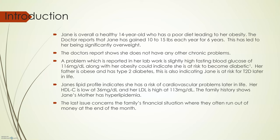Family history on the mother's side has obesity and hyperlipidemia. On her father's side, obesity and type 2 diabetes. Jane's diet is leading to her obesity. The doctor's report shows that she does not have any other chronic problems, and also shows that Jane has gained 10 to 15 pounds each year for 6 years, which has led to her being significantly overweight.